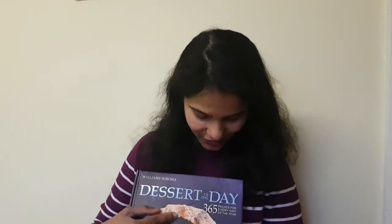I received this as a present. This is called Dessert of the Day. Now there are 365 recipes, one for every day, and this book is from Williams-Sonoma.